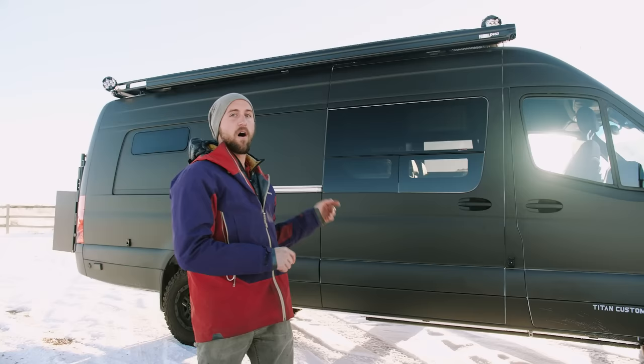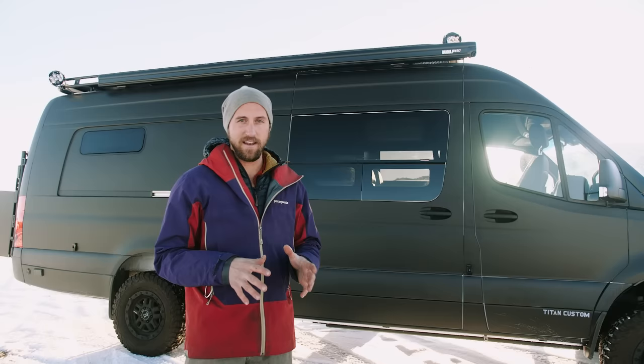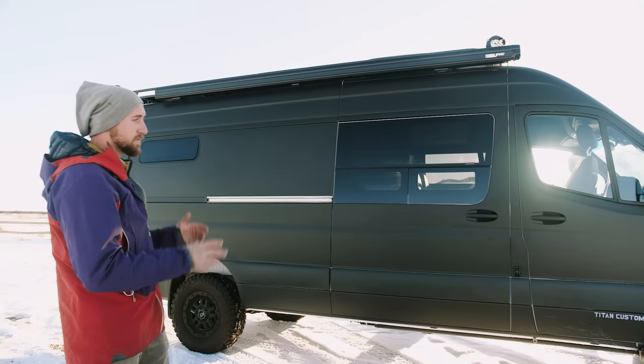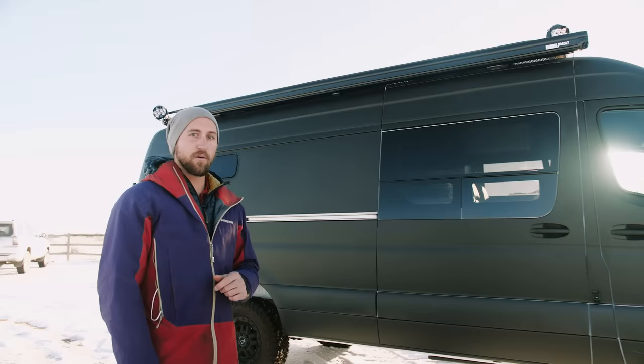What is happening, Titan fam! Today we are super excited to showcase this monster of a rig — by far the biggest build we've ever done here at Titan Vans. Right off the bat, this is the biggest van Mercedes makes: a 170 extended 4x4 with a 3-liter turbo diesel under the hood. The client spec'd out all the details on this custom build and it came out super cool with tons of bells and whistles.